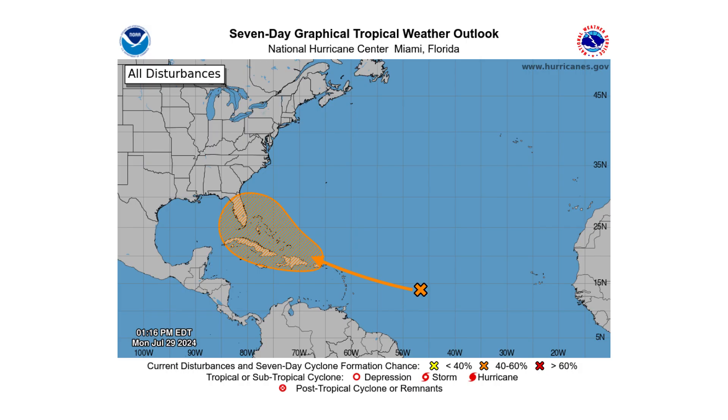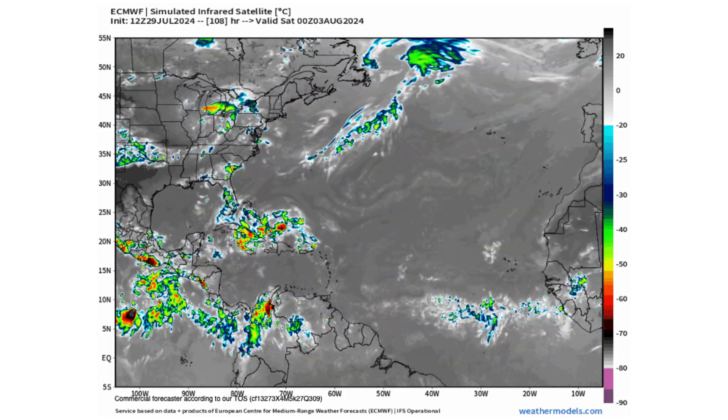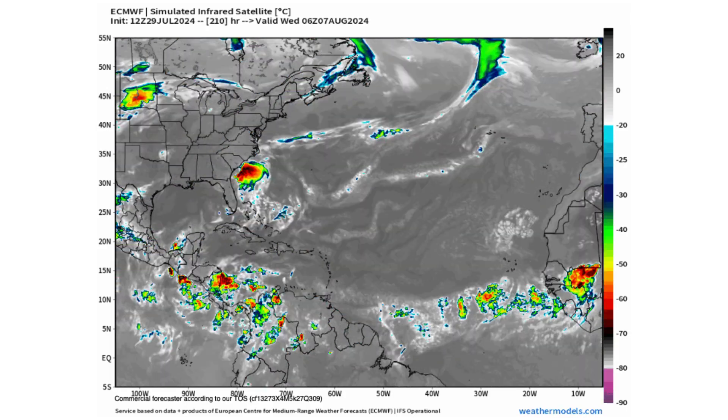Hello everyone and welcome back to the Cyphering Weather. In today's video, the Atlantic is starting to wake up and we could see our next tropical storm form in the next seven days.